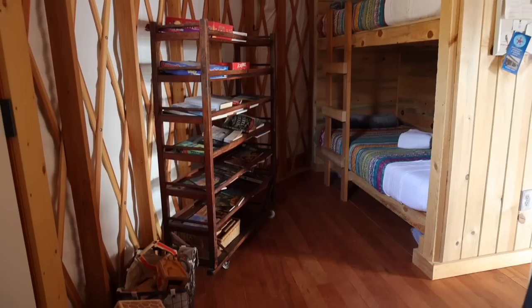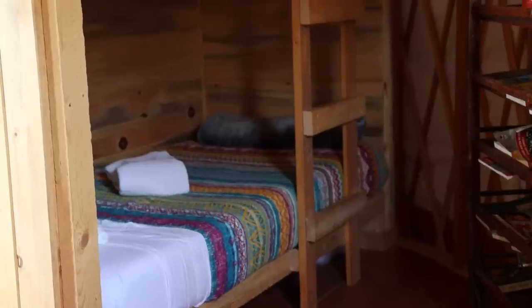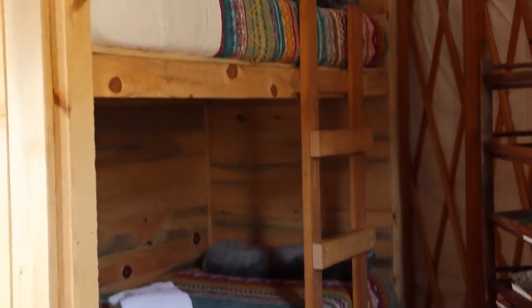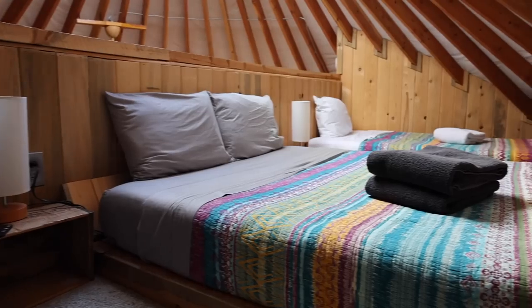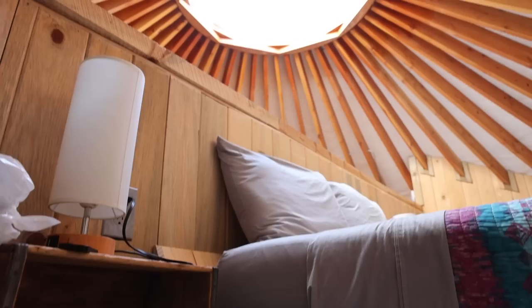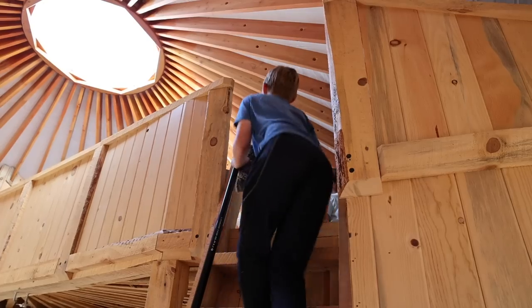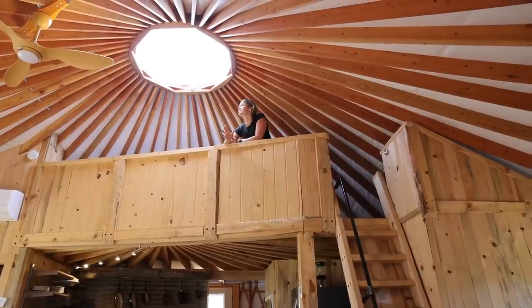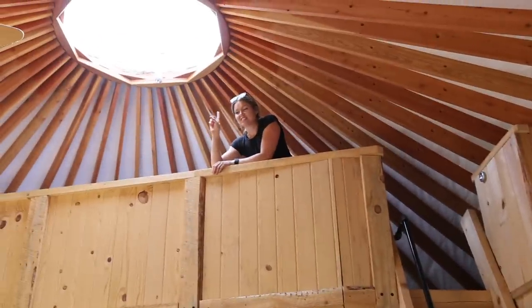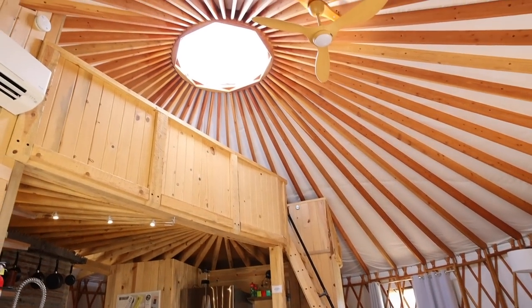All the way back we have one of two bunk rooms — four beds total for the kids, which is perfect. And then of course there's the loft, which has a queen-size bed and a twin. Our kids thought the loft was like the most awesome thing ever. It is pretty cool to be able to see the stars through the dome at night, or just have all the sunlight coming through like right now. It's a great little setup.